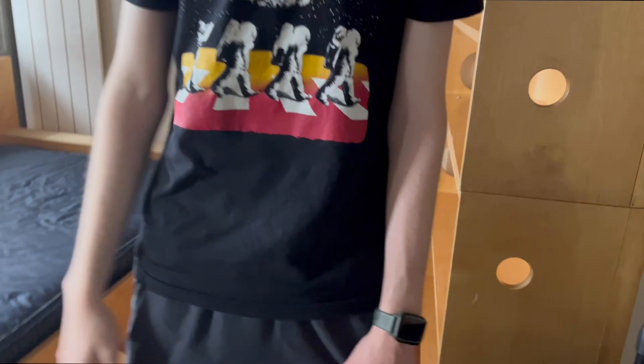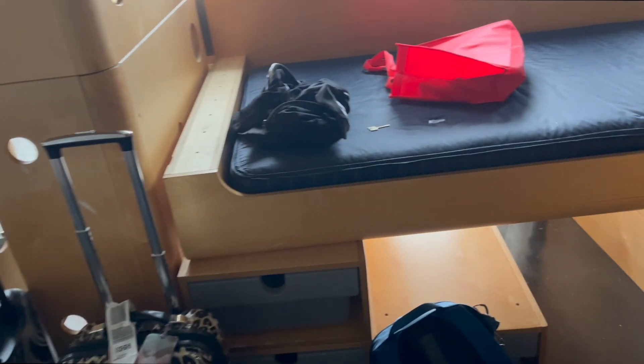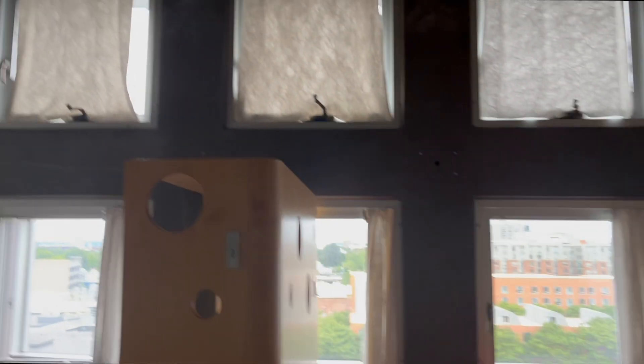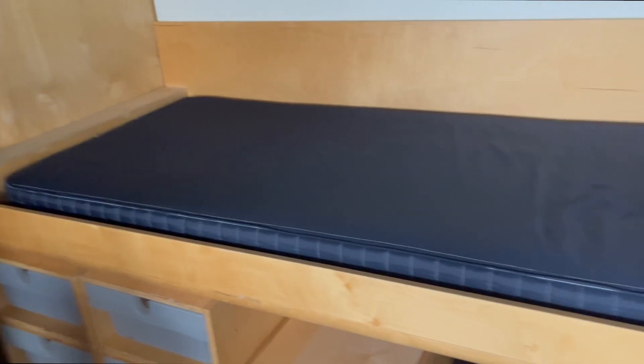Got a roommate in here somewhere. I lost him — oh, he's there. He was hiding. He didn't know if this was a roommate-friendly dormitory. Anyway, those are our windows with tons of curtains. This is my bed — I like my bed. This is Rowan's bed — he likes his bed. And this is our wonky wall. Very wonky. Max wonk. And this is another desk right here.